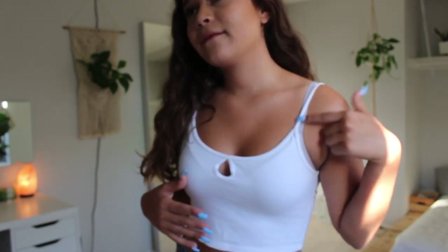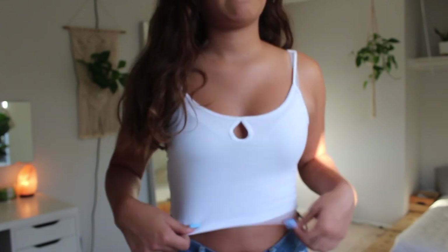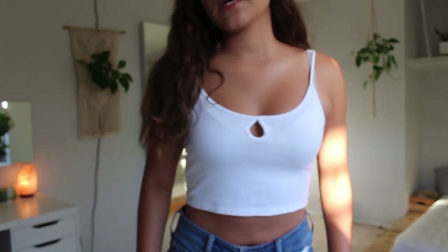This next top is very tiny — it's a super cute white top with spaghetti straps and it has this little cutout right in the middle of your chest area. It is a crop top.